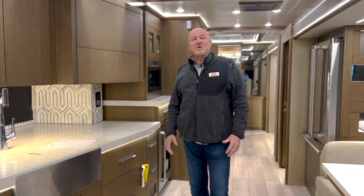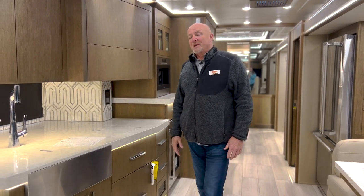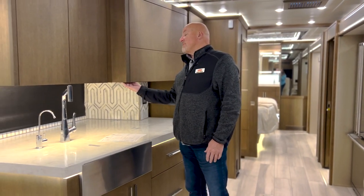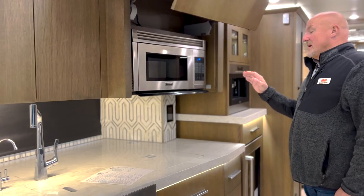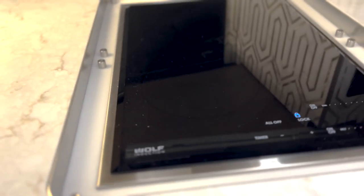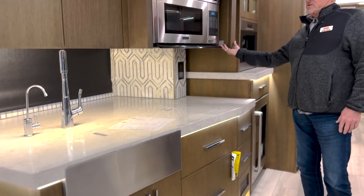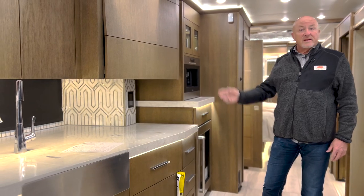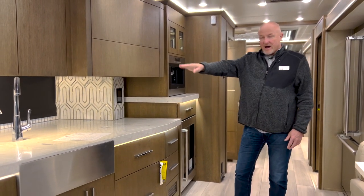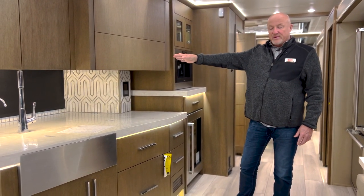The King Air has great high-end appliances, and in this particular coach we have the Viking microwave convection oven and then a great induction Wolf cooktop underneath these covers. There's also a dishwasher in a drawer, which is fantastic, so you don't have to do dishes by hand. I can close that down and open it up just with a touch of a button on either side of the cabinetry.